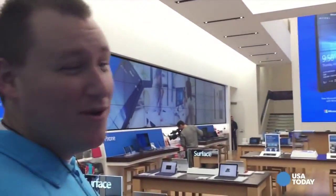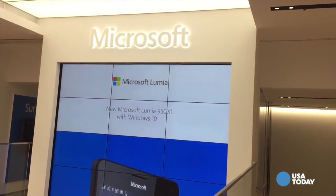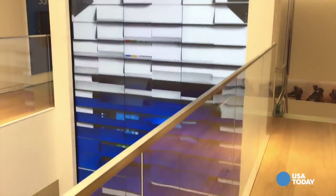When you come through our doors, the first thing you're going to notice is our 30-foot video wall right when you walk in the door, showcasing our products as well as various scenes around New York.